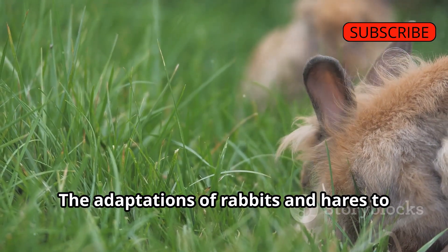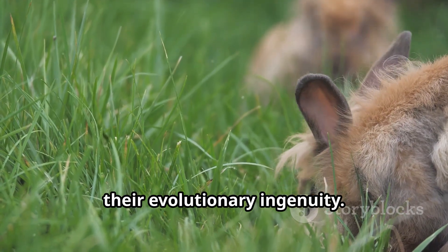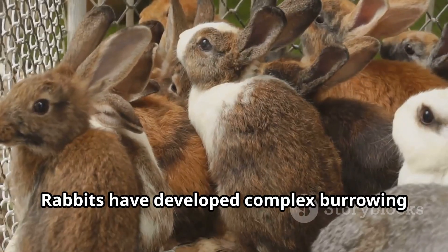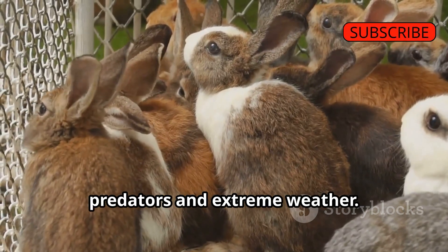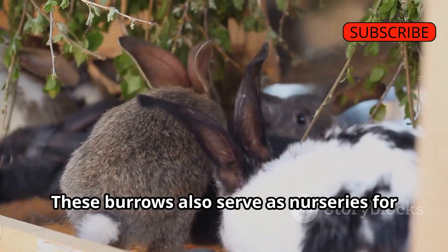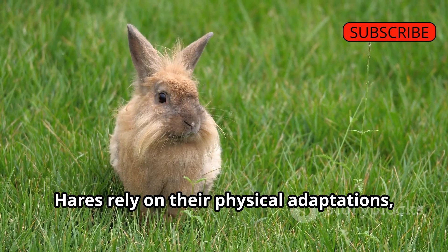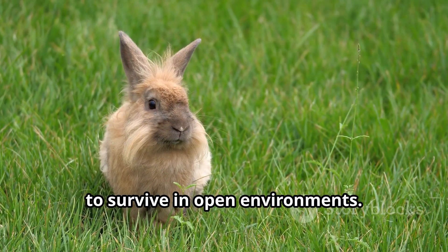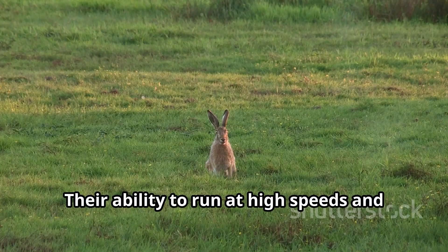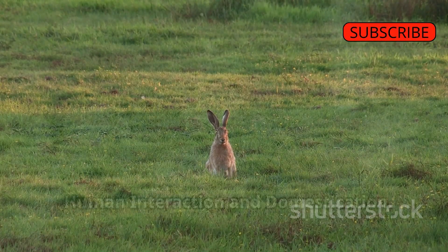The adaptations of rabbits and hares to their respective environments showcase their evolutionary ingenuity. Rabbits have developed complex burrowing systems that provide shelter from predators and extreme weather, and also serve as nurseries for their young. Hares rely on physical adaptations such as powerful hind legs and keen senses to survive in open environments, using high speeds and cryptic coloration to evade predators effectively.